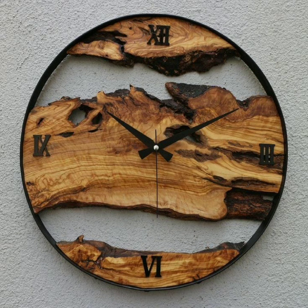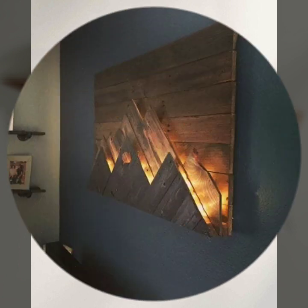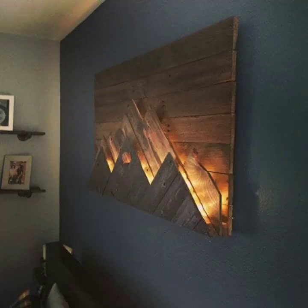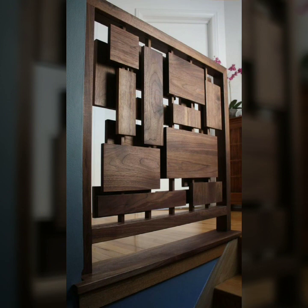Most beautiful, most trendy designing ideas — every design is different, every design is beautiful. Stylish light and dark colors are used with wood. Friends, thanks for watching my video. See you again with a beautiful collection. Till then, Allah Hafiz.